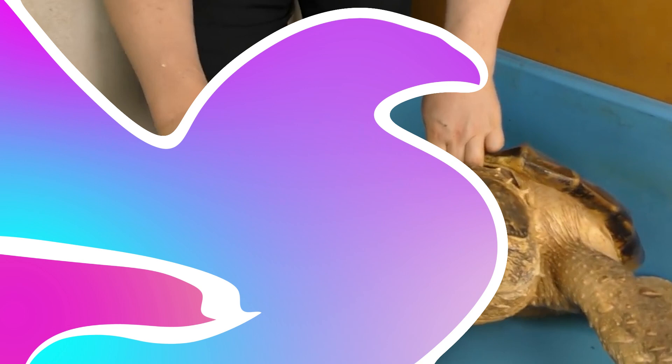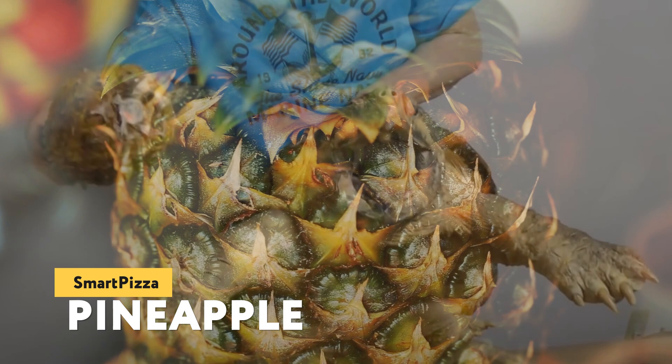Pineapple. The next treat is an exotic fruit. Look how sharply the turtle bit off an impressive portion of the pineapple. Now let's remember that it's a pretty tough fruit. All in all, the turtle squeezed the juice very well.